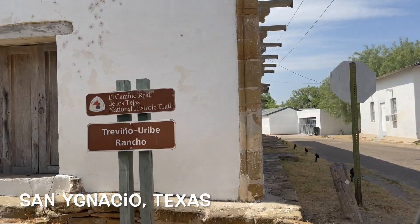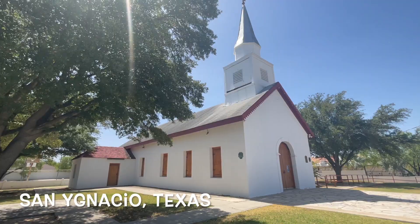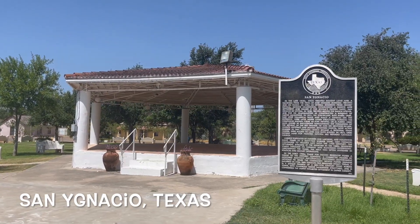We have San Ignacio, Texas, which has plenty of old buildings made out of rock and stone, plus a pretty cool little plaza that reminds me of Mexico.